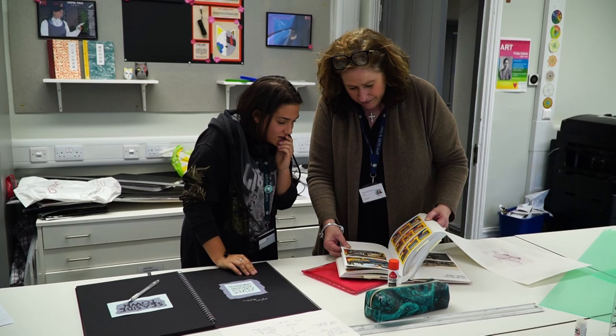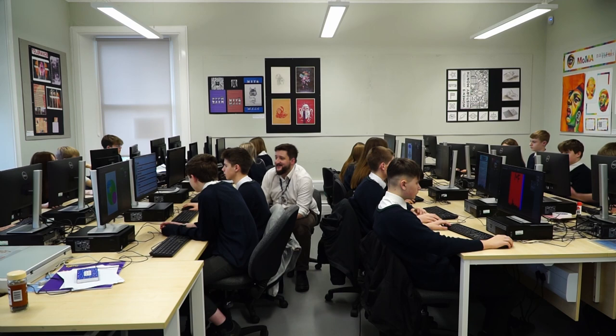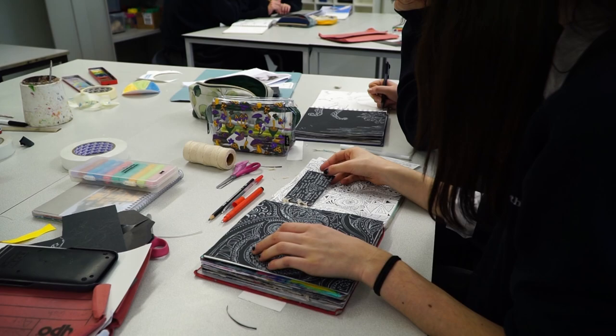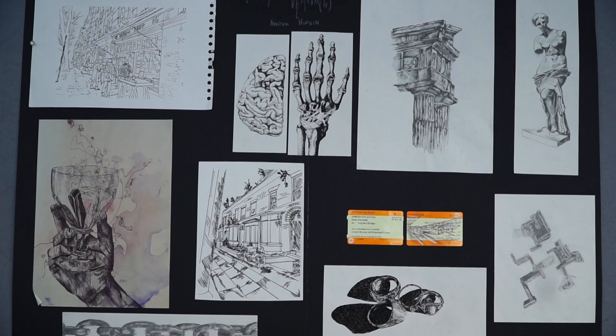It's a really successful, vibrant department where students tend to want to be. Our students are in every classroom, all lunchtime, every day of the week, and it's really exciting. We also have an art club after school — your son or daughter might have experienced it on a Wednesday night — and again that's an opportunity to get additional help from teachers and just work on homework, coursework, or whatever they want to do.